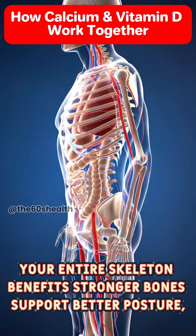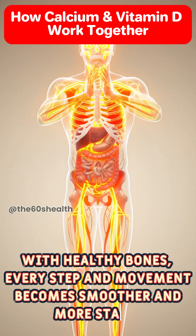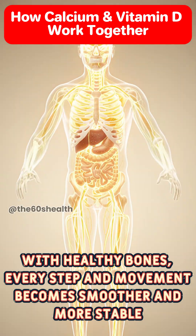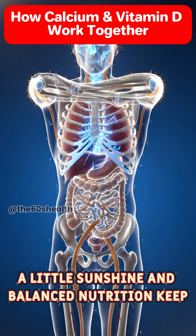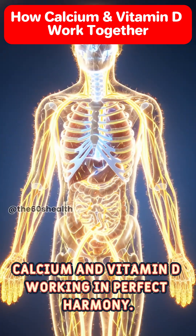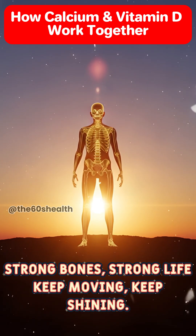Stronger bones support better posture, balance, and mobility. With healthy bones, every step and movement becomes smoother and more stable. A little sunshine and balanced nutrition keep calcium and vitamin D working in perfect harmony. Strong bones, strong life. Keep moving, keep shining.